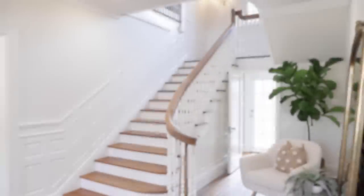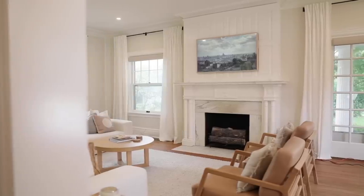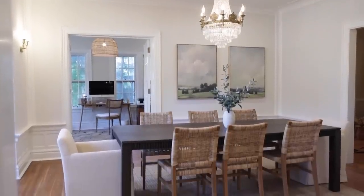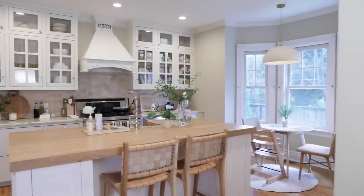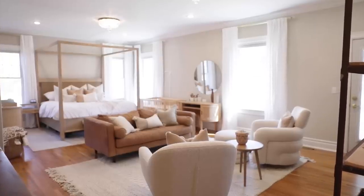Thank you guys so much for coming along on this tour. I hope you love it — don't forget to leave a comment with your favorite room and why. It could be a finished room or one you're excited to see transform. Thank you again to Article — anything you saw in this video, check the description box and I'll try to link it all. Go follow on Instagram if you want to see the baby, because he'll be on the outside by the time you see this video!